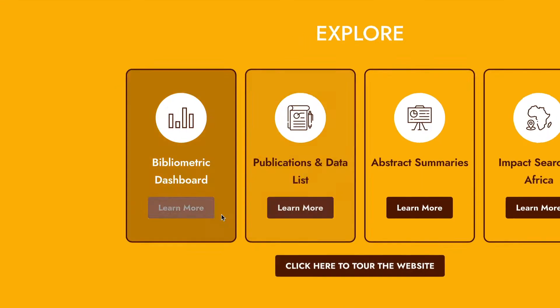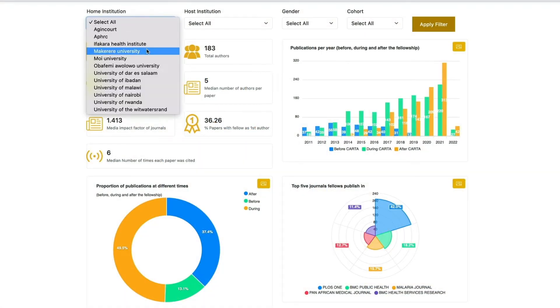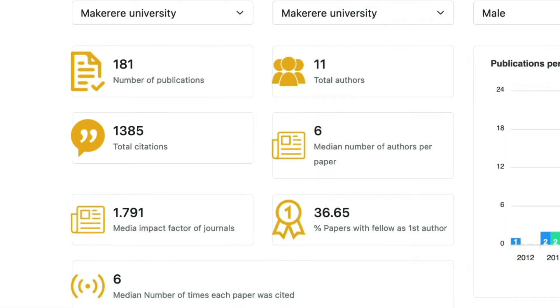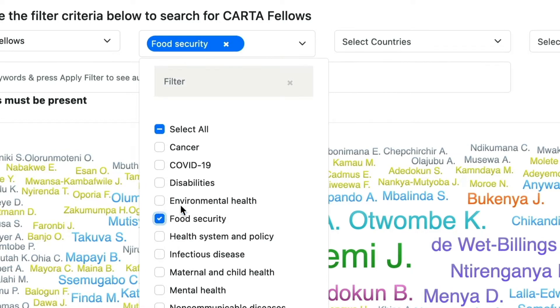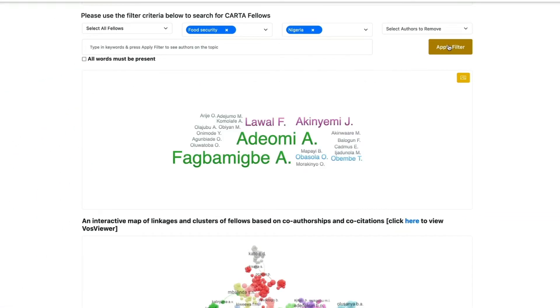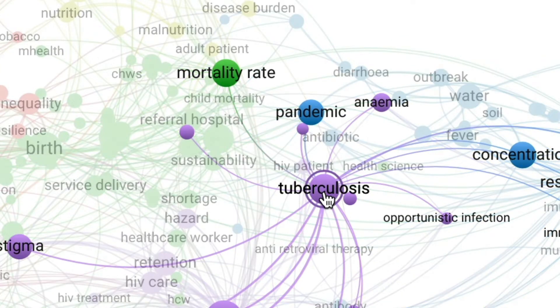Simply access our bibliometric dashboard, filtering out specific data, and getting a snapshot of the research content — like how many times a specific university and individuals have been cited, or look for certain keyword clusters in CARTA fellows' publications, in certain countries, or with or without certain authors, to identify experts and expertise, or areas for capacity building. There are many ways to drill down and find specific research related to CARTA fellows and other researchers in Africa.